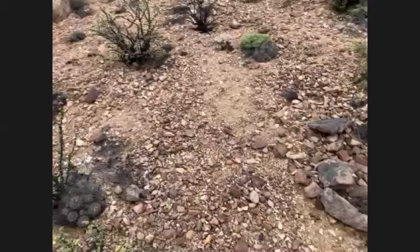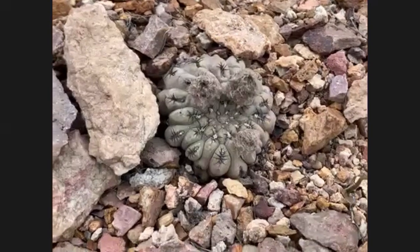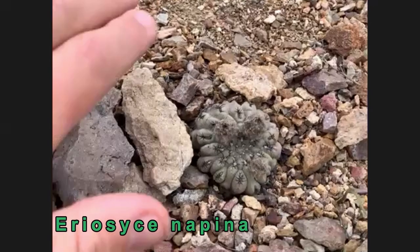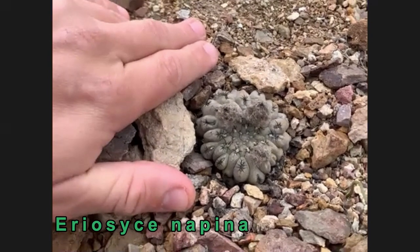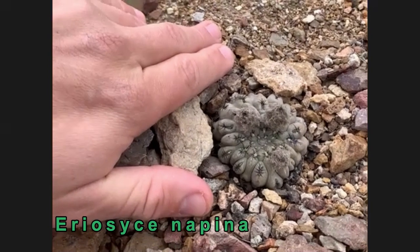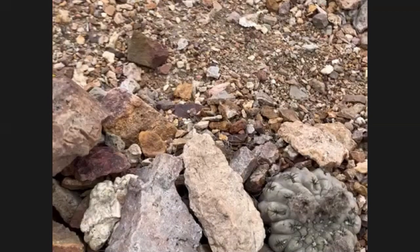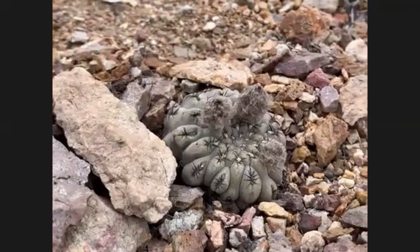One of the favourite Chilean cacti amongst collectors is Eriosyce napina. I've got a really great example of that cactus here, and it's quite big — around about two inches in diameter, which is probably fairly common for a cultivated plant. What we've got here really quite closely resembles what you would see in cultivation.